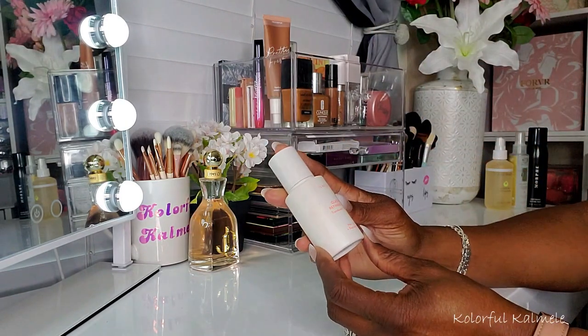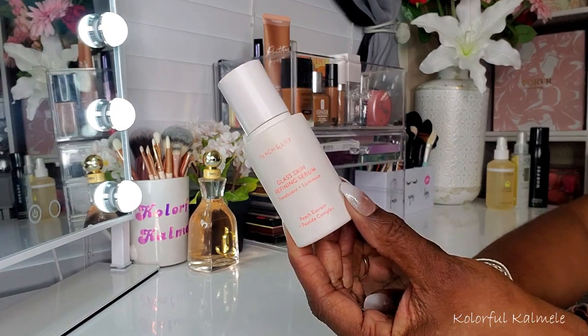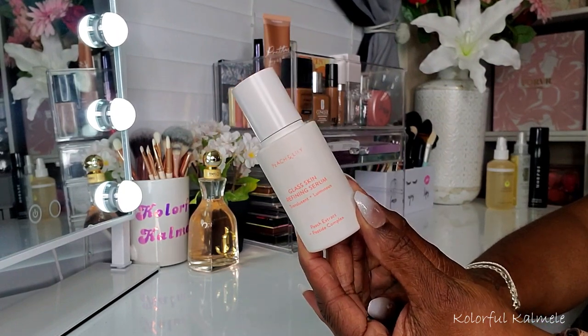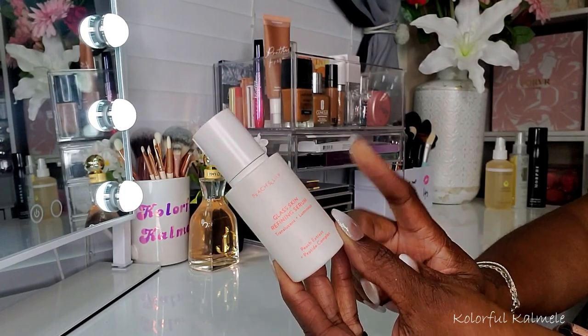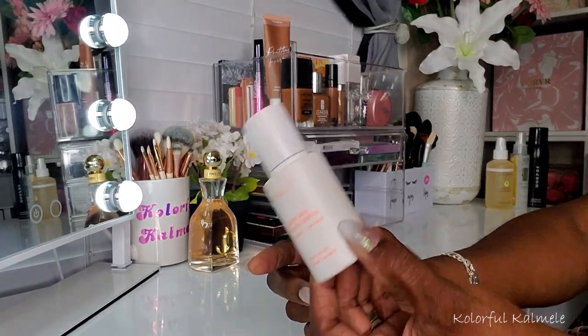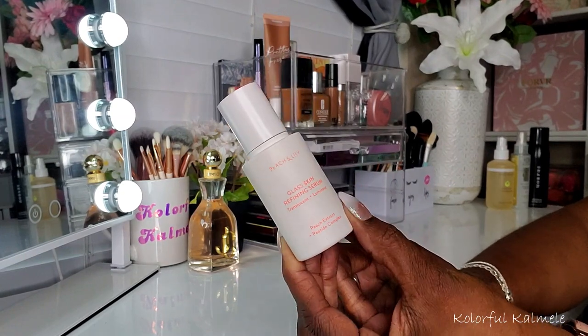This Peach and Lily Glass Skin Refining Serum is actually one of my favorite serums. I love this stuff. It really makes my skin look luminous and glowy underneath my foundation. I've had this for a while, used it several times. It's getting lighter and lighter, but I really, really like this stuff.